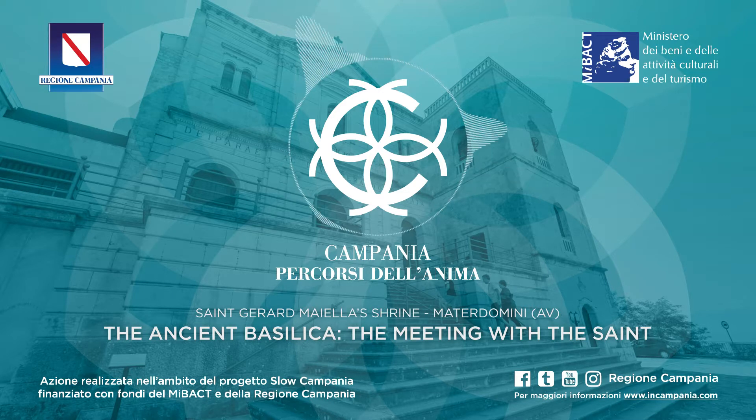The Basilica of today is the result of the refurbishment made after the 1980 earthquake. The tourists' emotions are aroused by a large Carrara marble sculpture. It allows you to understand the saint's condition of ecstasy, portrayed with the cross on his chest.